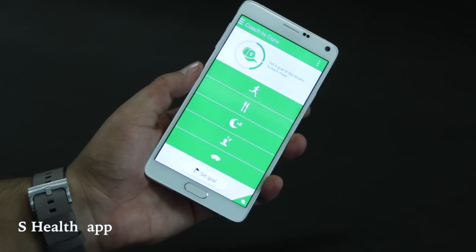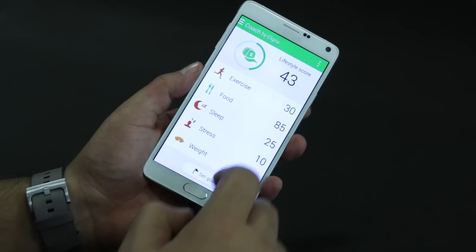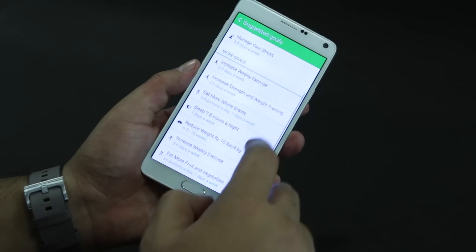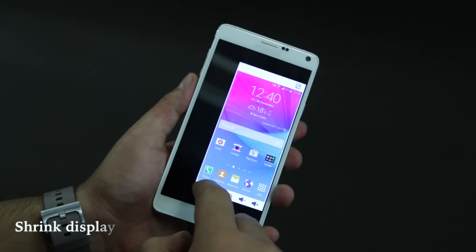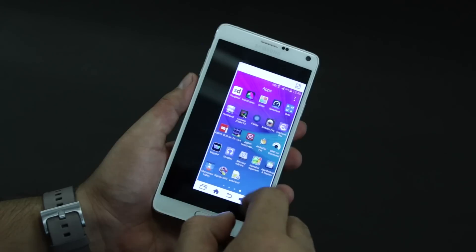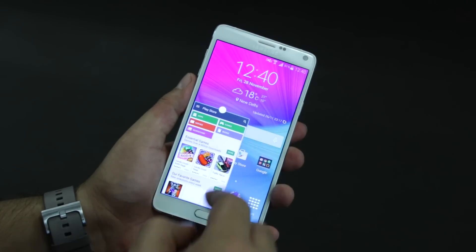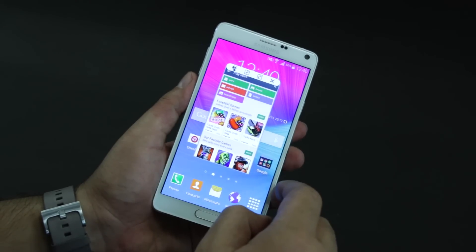The S Health app now includes a digital coach service called Coach by Cigna. Apart from the heart rate monitor, it can also capture data from the integrated SPO2 and UV sensors. There are also a variety of one-handed modes — you can shrink the display to a manageable size by swiping from either side of the screen to the center and back in one quick motion. Some apps can also be switched from full-screen mode to mini floating windows by dragging them in diagonally from the top corners.